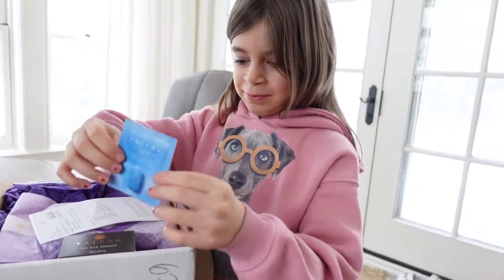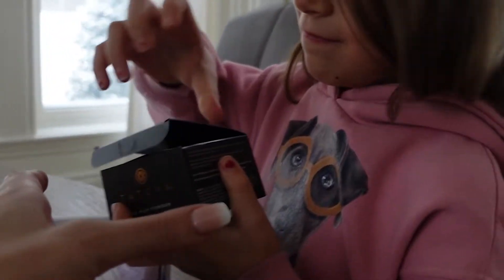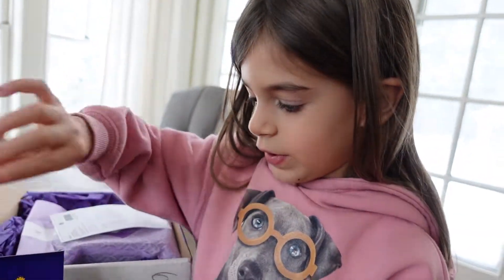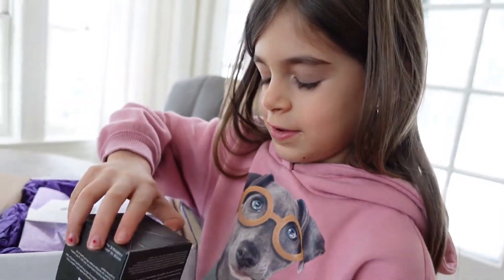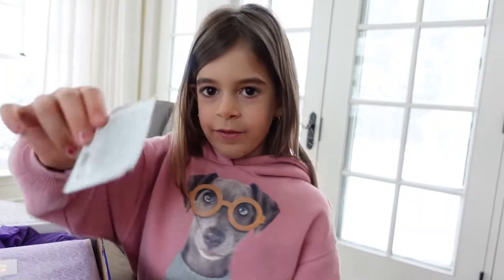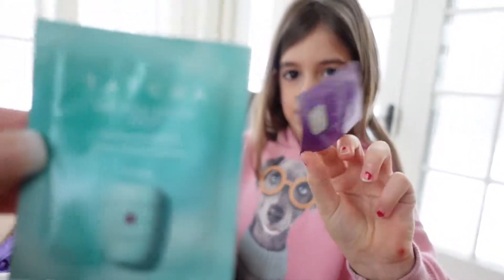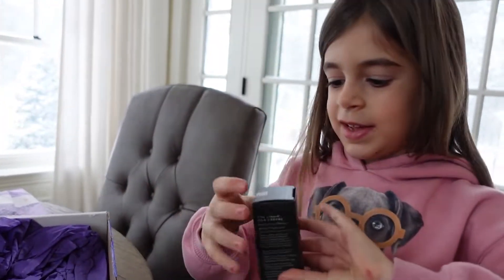Here we have some cream. Let's open this. Now we've got that, and here's the lotion. I like this. Then we have another one, and then we have another one. I think this is like a perfume or something.